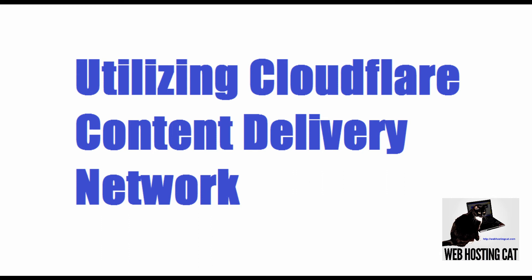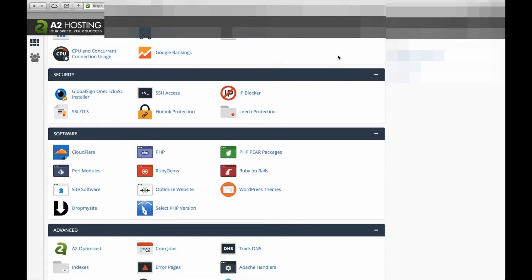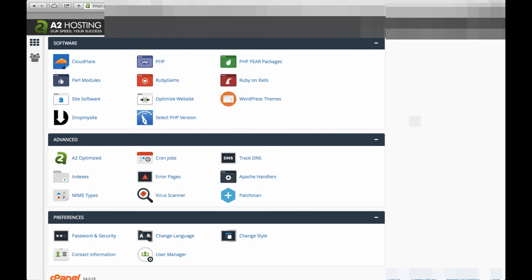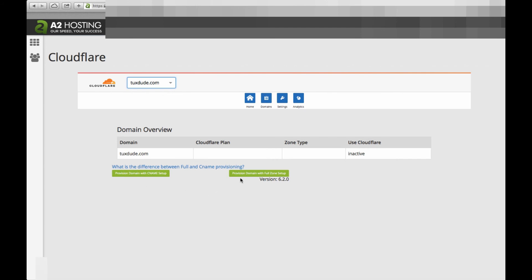Now for the final step, we'll utilize the Cloudflare content delivery network that's included with your A2 hosting plan. With a CDN, your website content is distributed on servers all around the world, thereby reducing page loading times. To set up Cloudflare CDN, once again go to your cPanel and this time scroll down to the software section and click the Cloudflare link. You can either perform a CNAME or a full setup depending on whether you want the www prefix for your website or not. For this demo, we'll choose the CNAME setup.